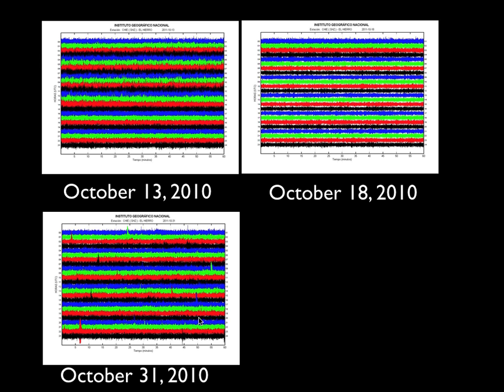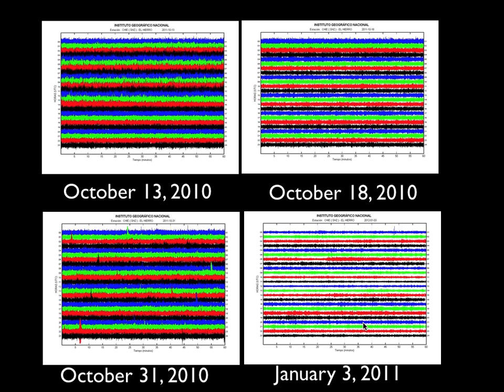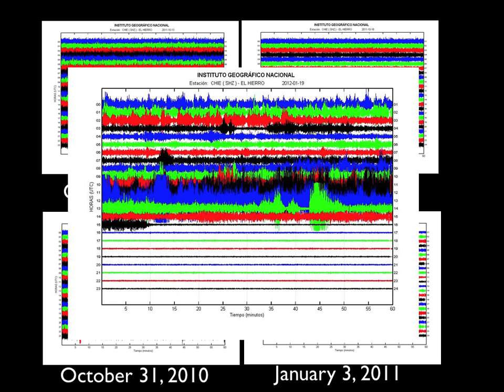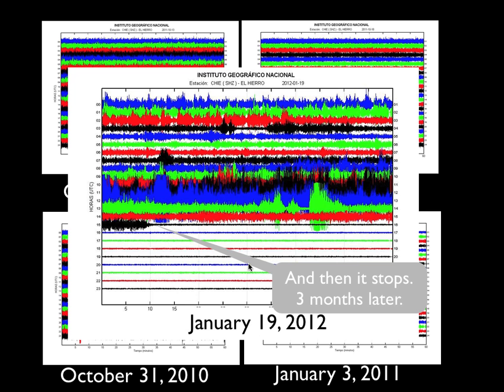It kept going day after day after day — I had to scroll through so many days. January 3rd, it finally started looking like it was getting a little bit quieter, but then picking up again, continuing from the 3rd through the 11th until again strong tremor. Finally, by January 19th, it seemed to stop.